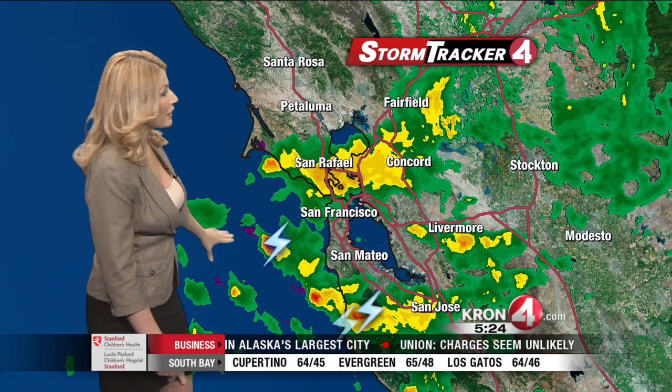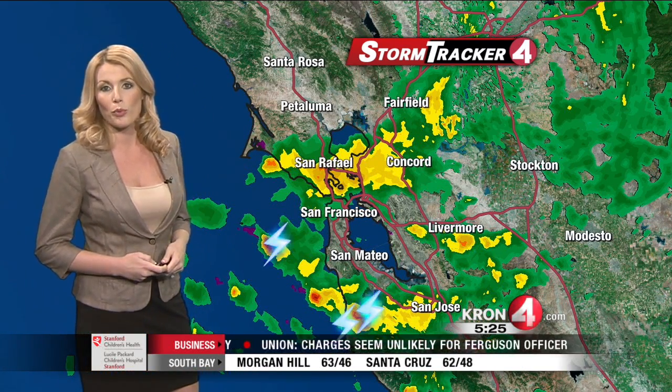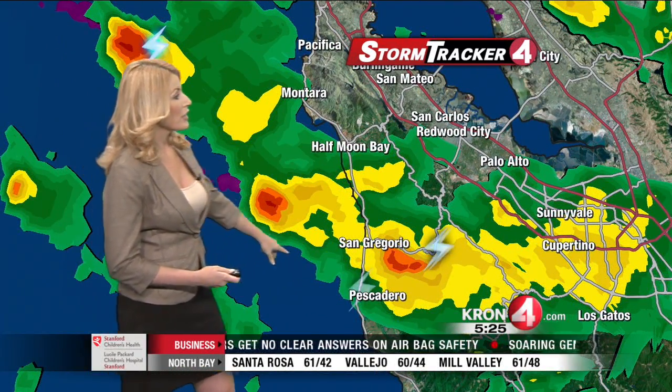Thunderstorms are firing off this afternoon through a lot of the Bay Area. Take a look on StormTracker 4 radar. Some activity near the coastline is bringing us lightning strikes, small hail, and heavy downpours. We're also seeing some moderate to heavy rain through the North Bay.